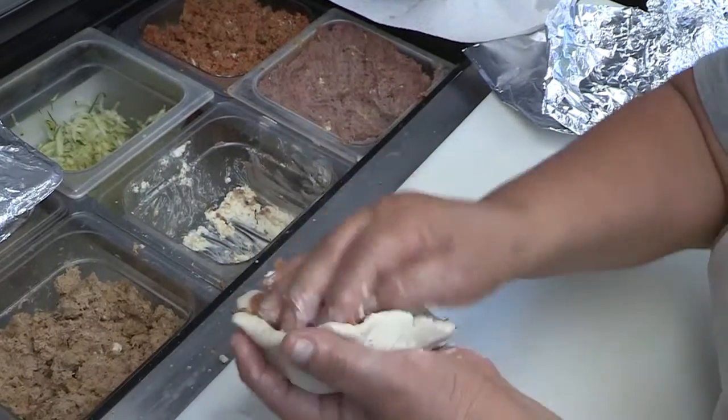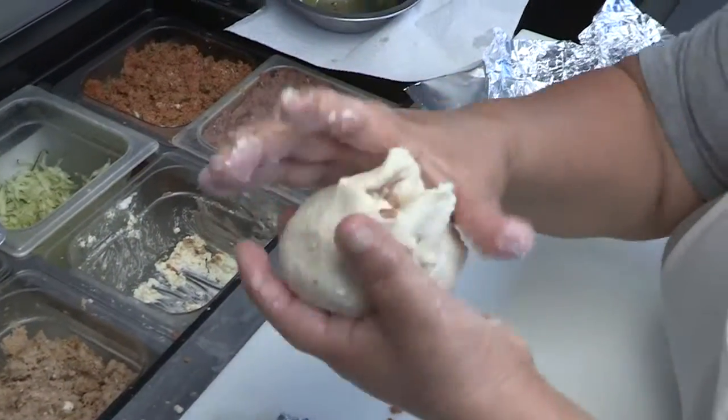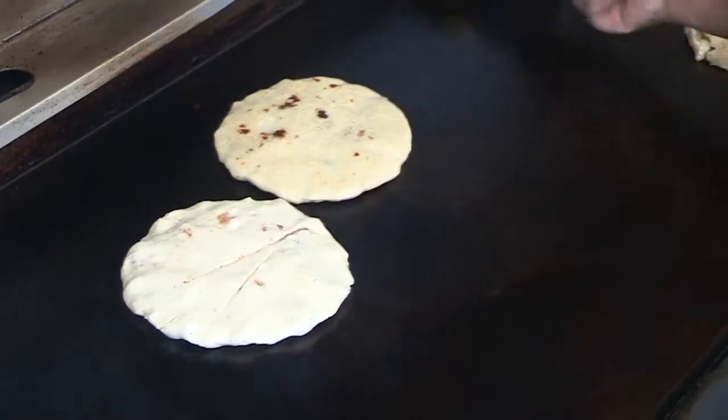They're quite particular to make — there's quite a trick in making them. You require a little bit of special skills, the way you palm them and round them, so it's special skills to make them properly.